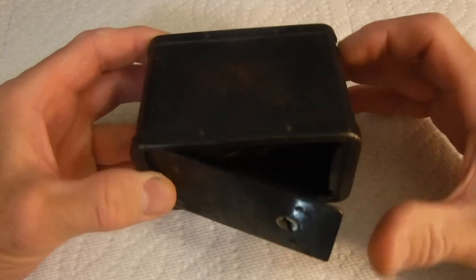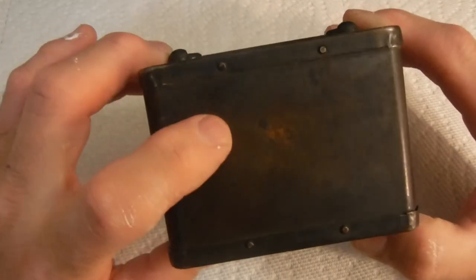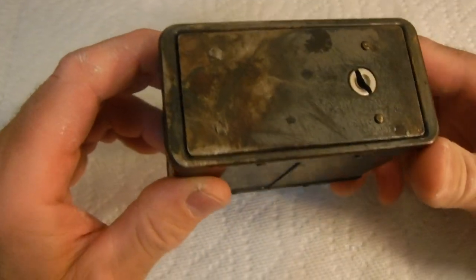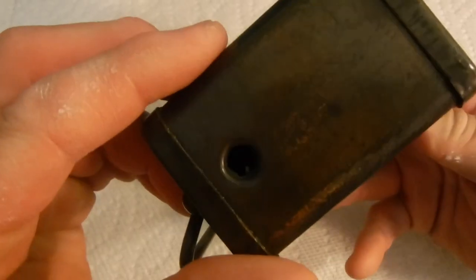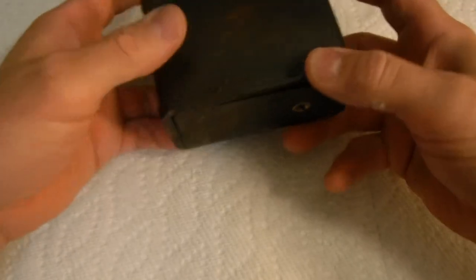We'll just dump them out here and see what's in this sucker. It looks pretty old, looks copper, just kind of tarnished, but I'm not going to mess with it — I'll just leave it as is. I can't really see any writing on it. I was kind of hoping there'd be some writing so I could look it up. There's a hole there, not sure what that's for.